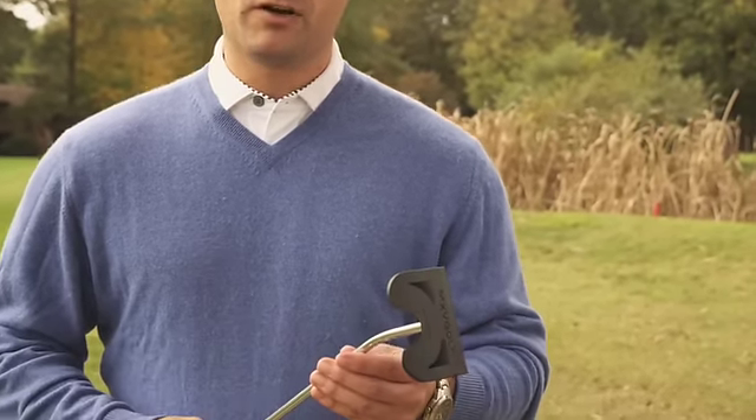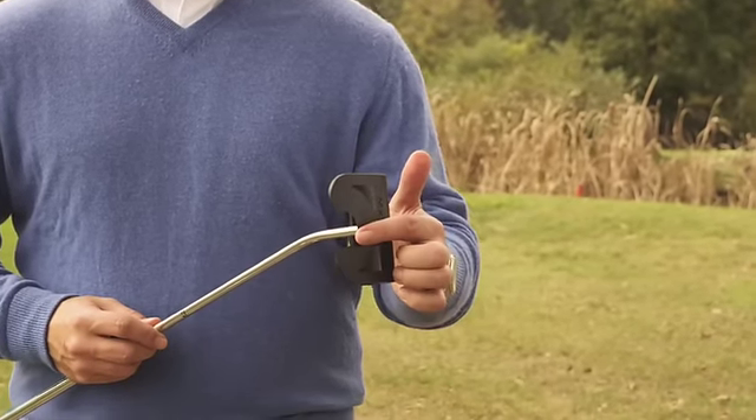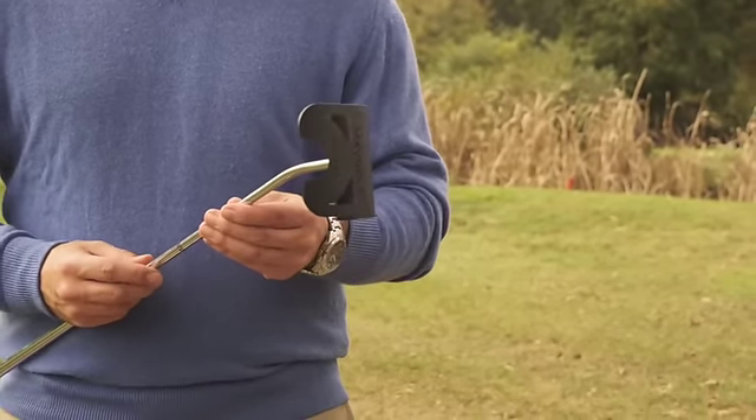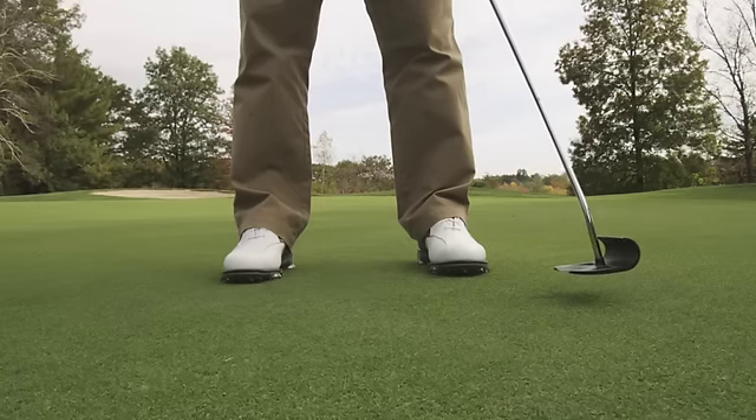The strongest features of the MXV1 putter are the overall profile, the overall feel and weight of the putter, the back profile, and the general alignment features, which allow you to set the putter to the ball to achieve a true roll towards the hole.